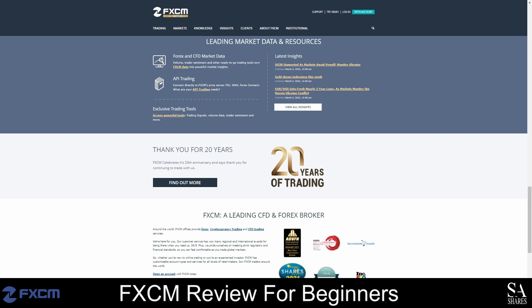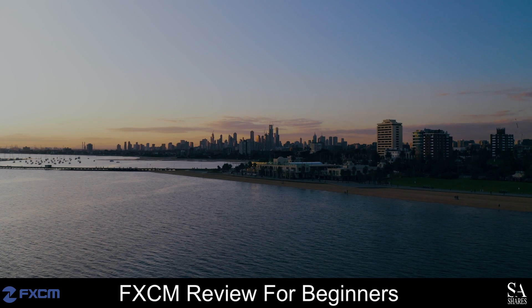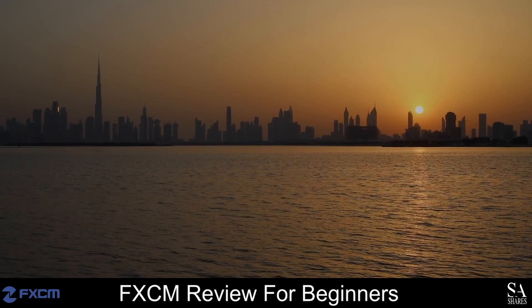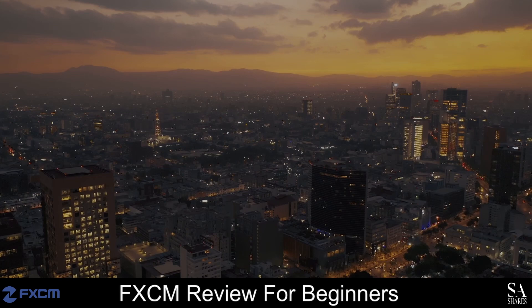For a limited time only, you can get a bonus of up to 300 US dollars after making a deposit into your FXCM account. If you would like to take part in this sign up bonus, be sure to open your account today with FXCM. And that is our overview of FXCM. Be sure to subscribe to our channel and leave a like if you enjoyed this video. Leave us a comment on what you would like to see next and let us know which online broker is your personal favorite. To open an account with SA Shares now, click the link in the description. Thanks for watching, and as always, good luck with your trading activities.